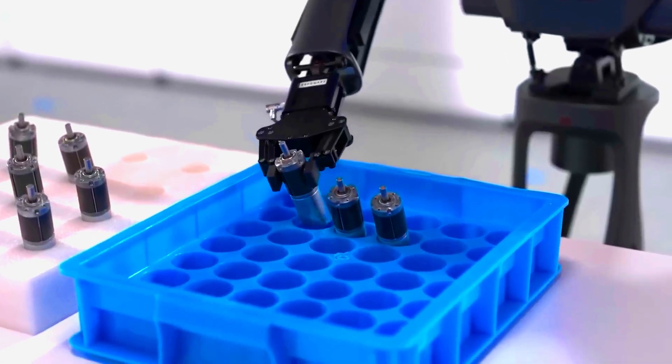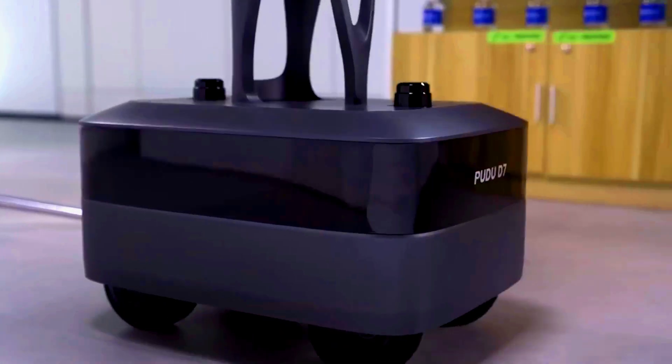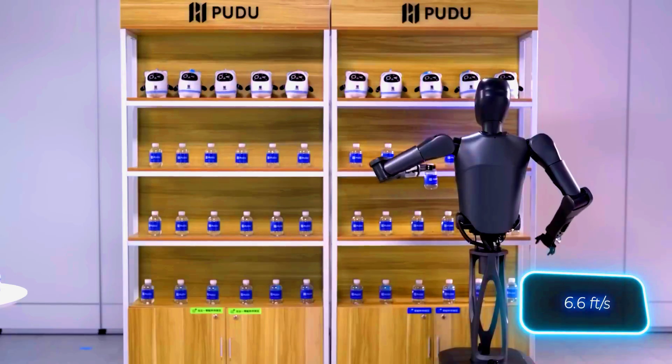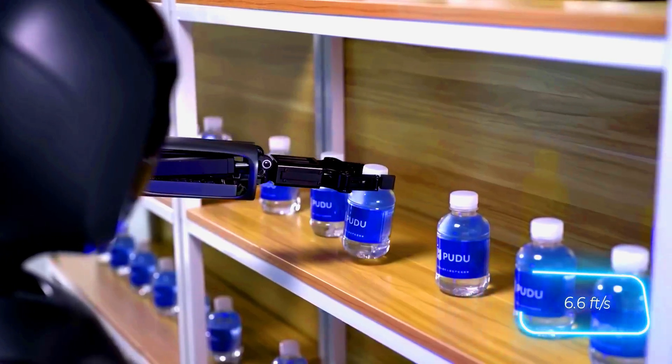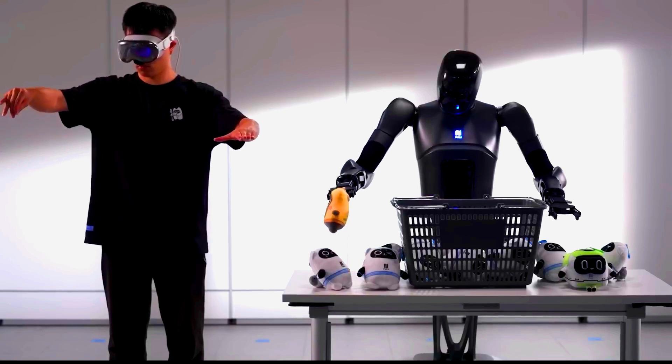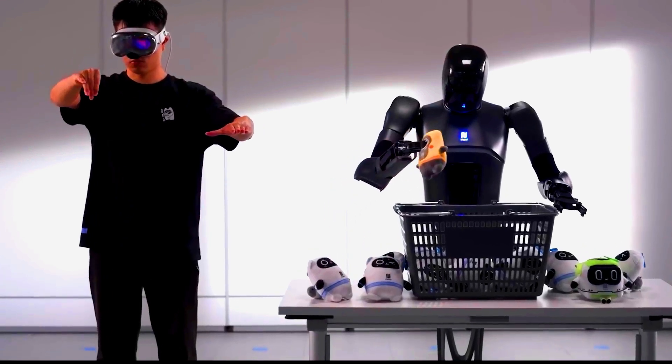Equipped with advanced AI, the Poodoo D-7 not only plans its actions efficiently, but also learns continuously. It can move at speeds of up to 2 meters per second and works for over 8 hours on a single charge. Where do you think the Poodoo D-7 would be most useful?